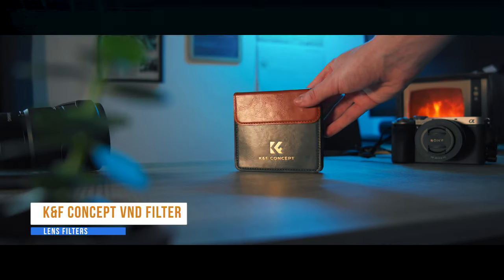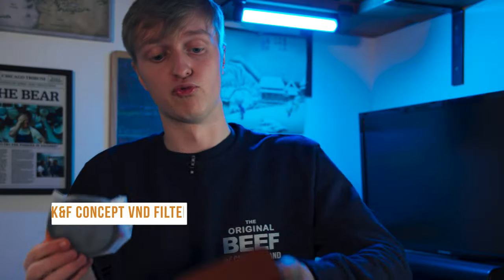ND filters — if you know me, you know I love my ND filters. They're like sunglasses for your camera, really handy at darkening your image. If you're shooting in harsh sun you can keep the f-stop quite low. I use them in all my video work when shooting in the sun — all you've got to focus on is changing this dial, basically just changing the brightness.